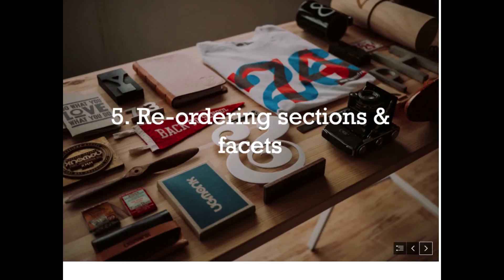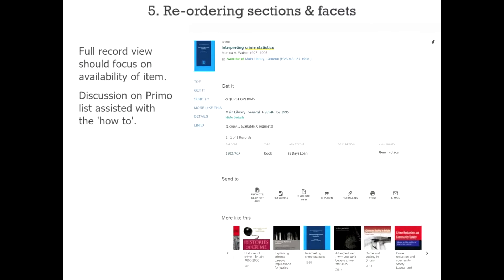In the focus group they also discussed ordering of sections and facets. Looking at the full record view, they felt it should prioritize the 'View It' and 'Get It' sections so item availability could be found easily, and students agreed. After changes, the 'Get It' section was pushed up above the send-to options.